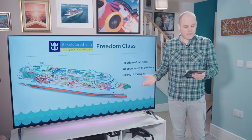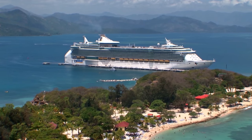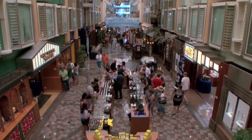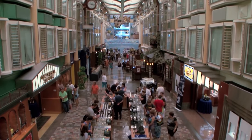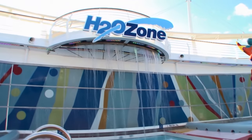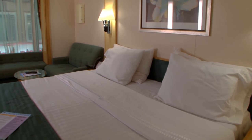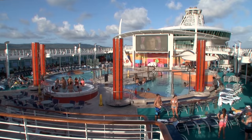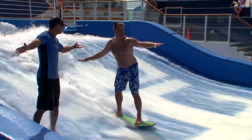The Freedom class is basically a lengthened version of the Voyager class, built in the mid to late noughties, holding around 4,500 passengers. They're packed with most of the same entertainment features as the Voyager class, as well as a boxing rink, H2O Zone and cantilevered whirlpools. These ships are perfect for families as well as active couples and more mature travellers.